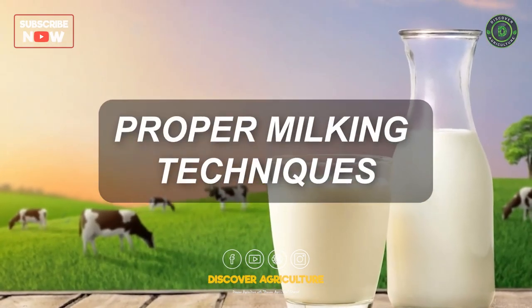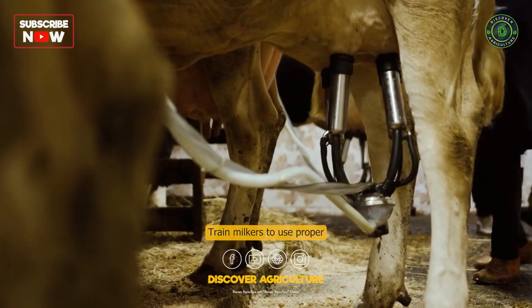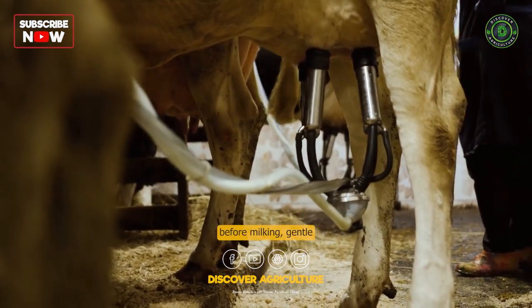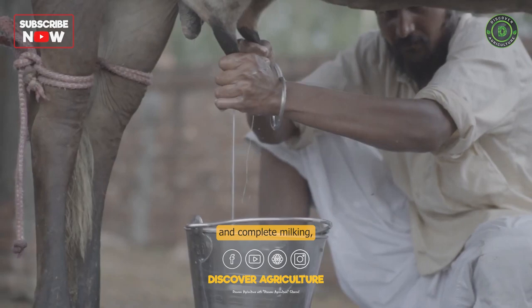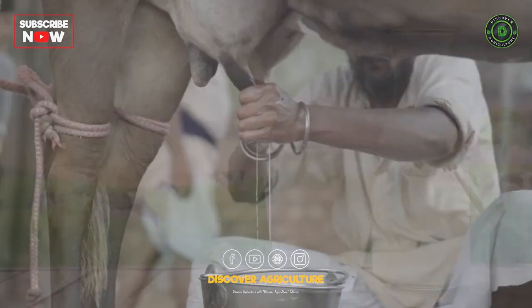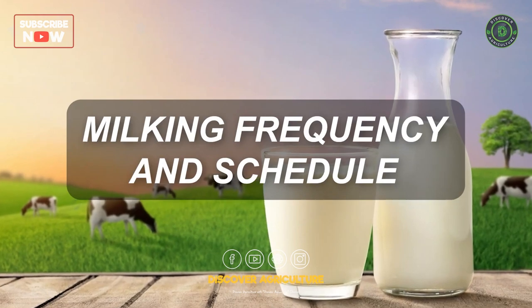Proper Milking Techniques: Train milkers to use proper milking techniques, including thorough cleaning of udders before milking, gentle and complete milking, and proper maintenance of milking equipment.